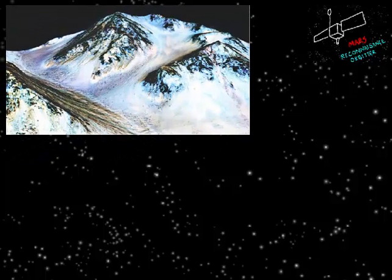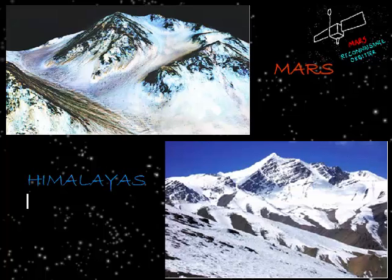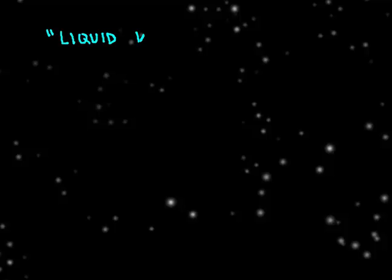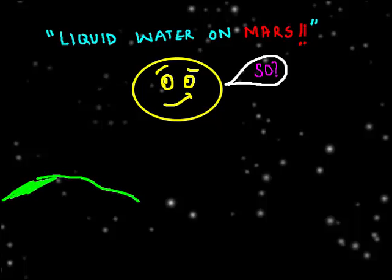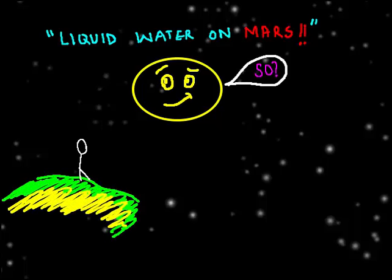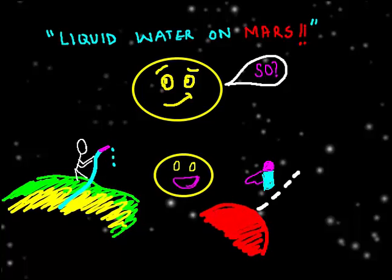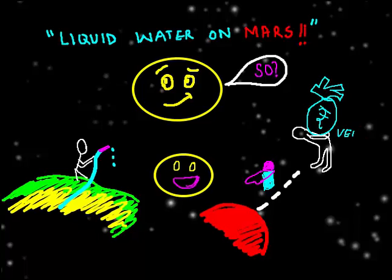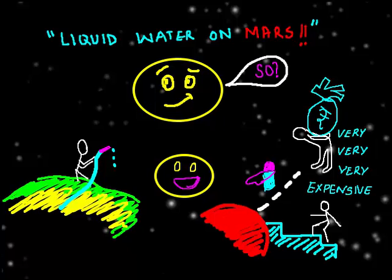Recent pictures of Mars by the Mars Reconnaissance Orbiter look very interesting and familiar, like the Himalayas, but this signifies a major discovery: liquid water on Mars. What does this really mean for us? It is not that we can get water from Mars and fix our drought situation here on Earth, because that will be very, very expensive. In this video we'll see why this discovery is such an important step for Mars exploration.